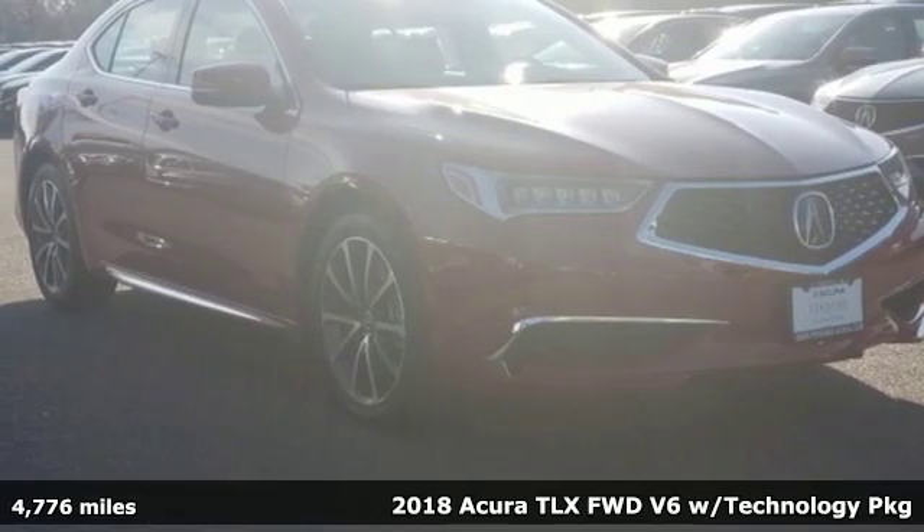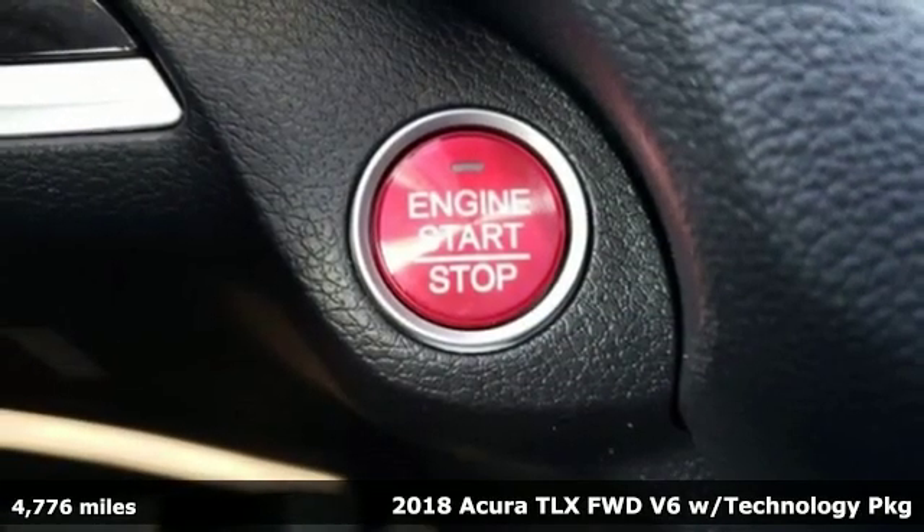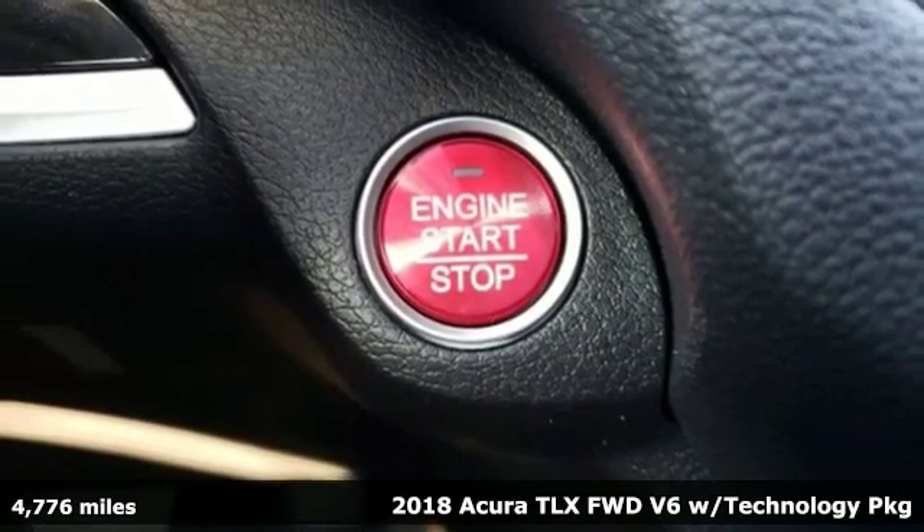It's a 2018 Acura TLX. This TLX is nice to look at, and it's even better to drive.